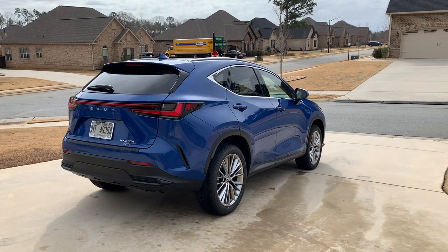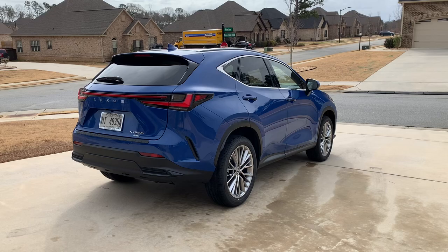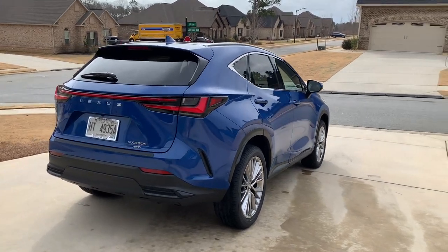This one is in Gratian Water with a Palomino interior, and it does have the luxury package on the hybrid, just to keep that in mind as we go through the vehicle.